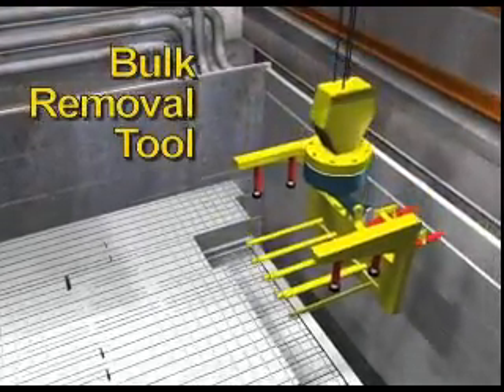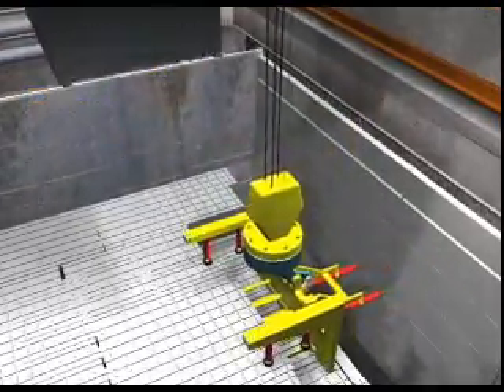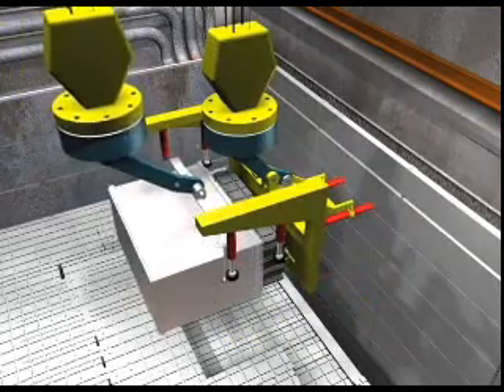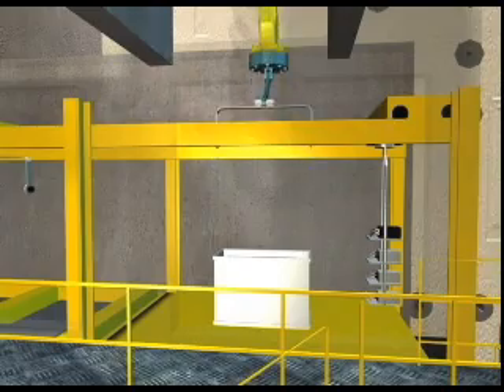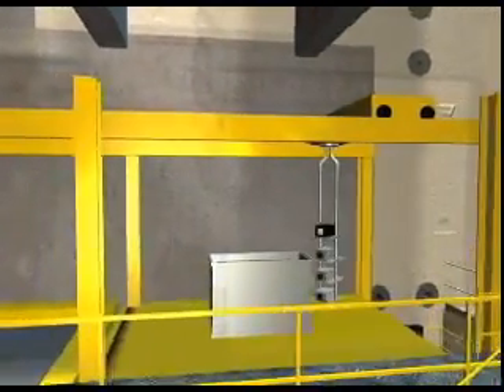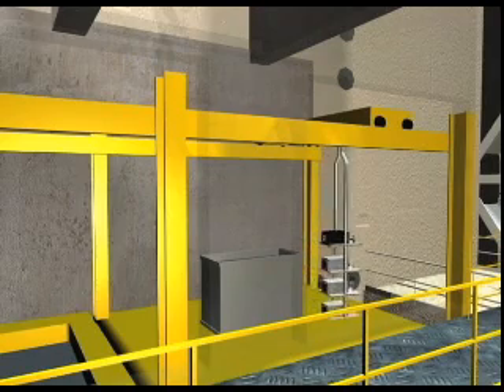Most graphite blocks have fuel channels and will be removed using the bulk removal tool shown here. This lifting fixture has forks that will align with the fuel channels. As materials are removed from the bioshield and reactor pile, they will be placed into waste baskets and lowered to a waste packaging facility.